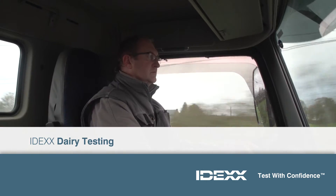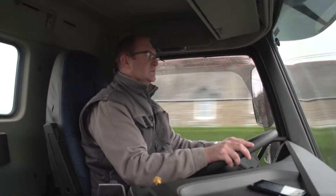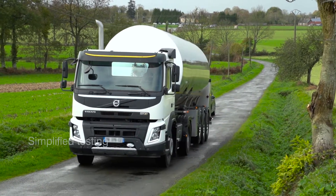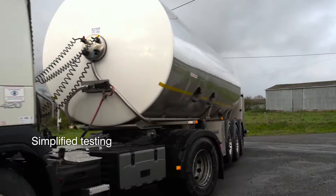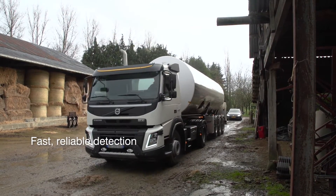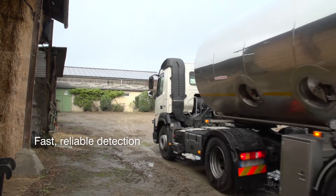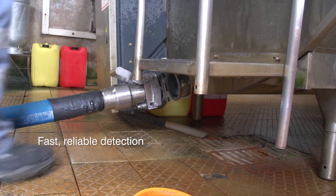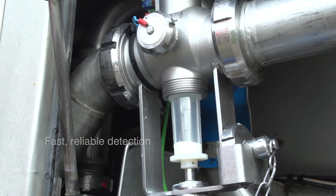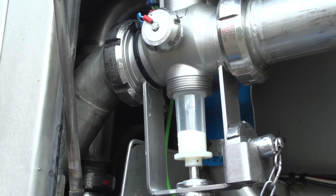In the dairy industry, we can't just say our dairy products are high quality — we have to prove it. IDEXX tests make that easier. IDEXX has a growing list of dairy tests for residues, contaminants, and herd health. Dairy processors worldwide rely on our SNAP tests for fast, reliable residue detection, and we keep improving our products and services to meet your needs.